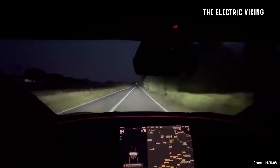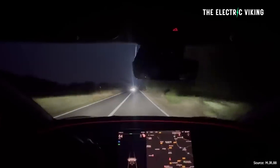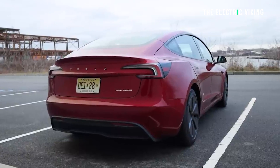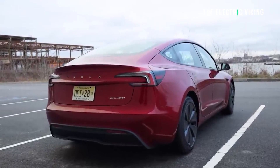Adaptive headlights were included with the upgraded Model 3 — the Highland — that Tesla launched in Europe and other markets last year, and they've obviously launched the refreshed vehicle in North America this year. What are your thoughts? Let me know in the comments, and thank you for watching.